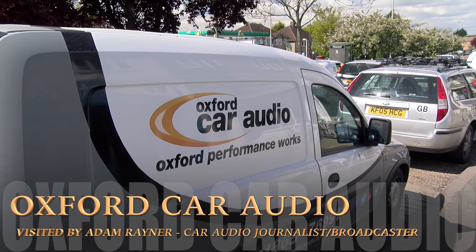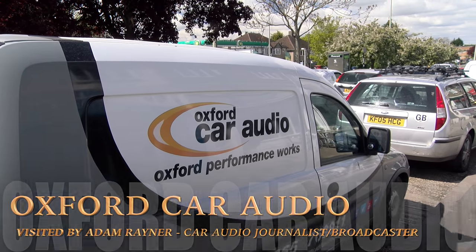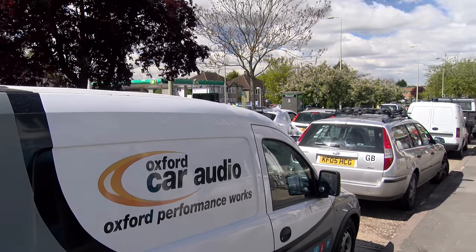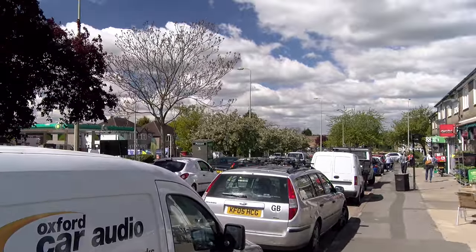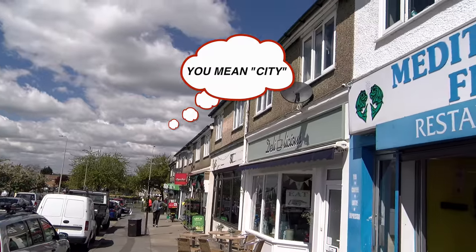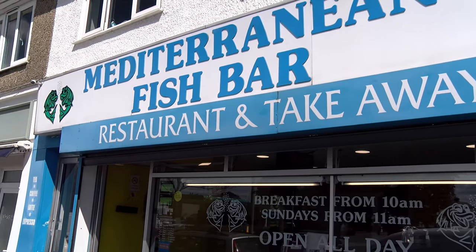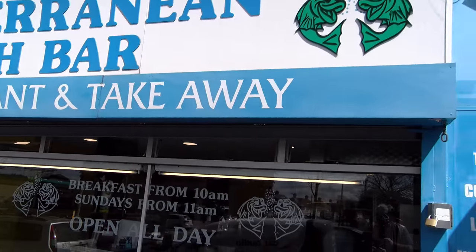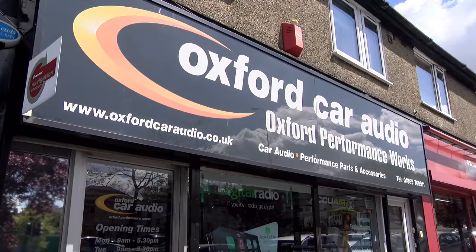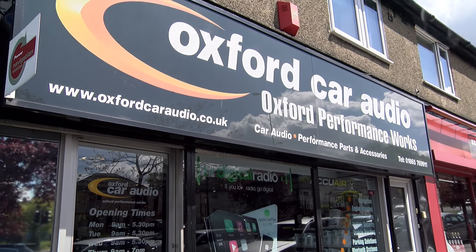Hello, this is Adam Rayner for Talk Audio TV. On this lovely sunny spring morning, I'm in Oxfordshire — there's blossom on the trees — in a little suburb of the university town. I've come to see not the Mediterranean fish bar or the delicious destination-grade delicatessen next door, but the finest smorgasbord provider for audio in the whole of the home county: Oxford Car Audio.